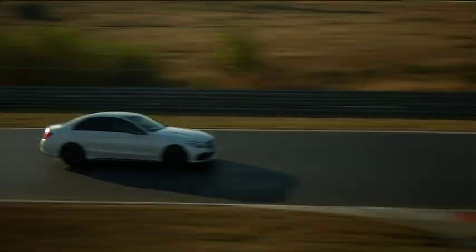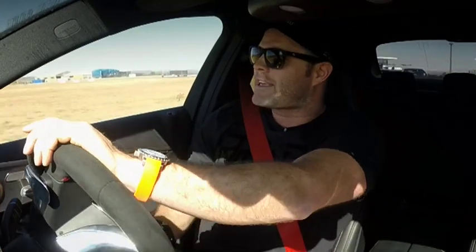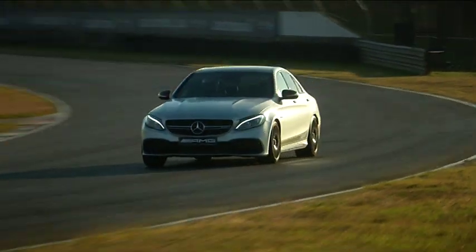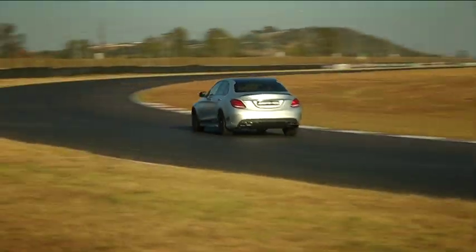I can tell you — yes. It sounds absolutely amazing. And critically, this isn't fake sound. This has all been done through the engine — no piping of sound through the speakers, no mucking around. This is the real deal. They've also put in dynamic adaptive engine mounts.